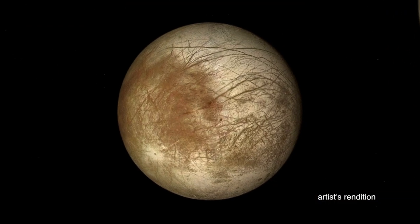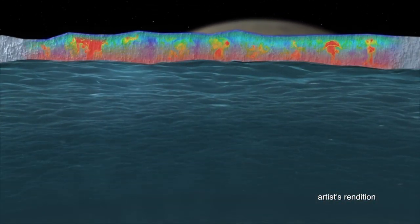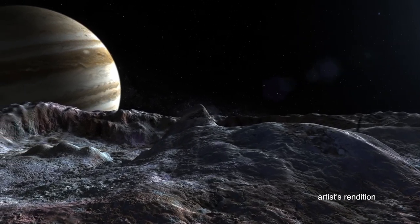And the third choice is Europa. That's the moon of Jupiter. It is icy on the outside, but underneath that ice, scientists believe that there's a liquid water ocean. And like on Earth, it touches a solid rocky core. So what else could be underneath that ice?